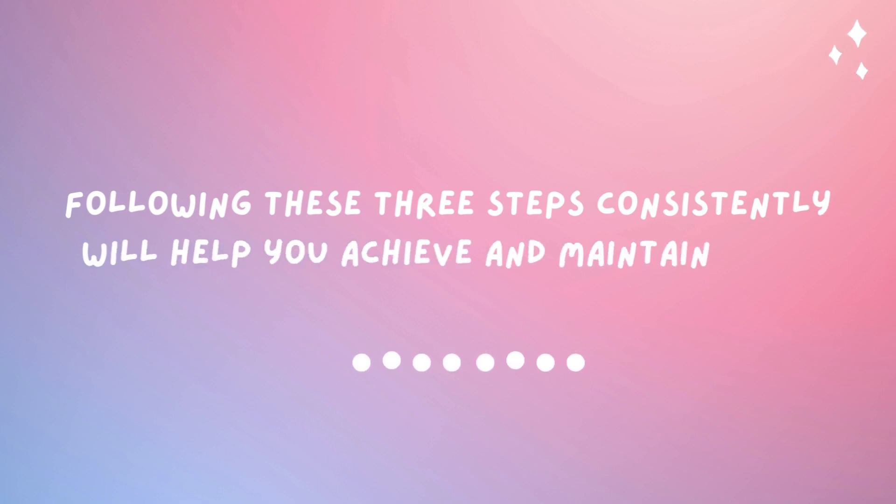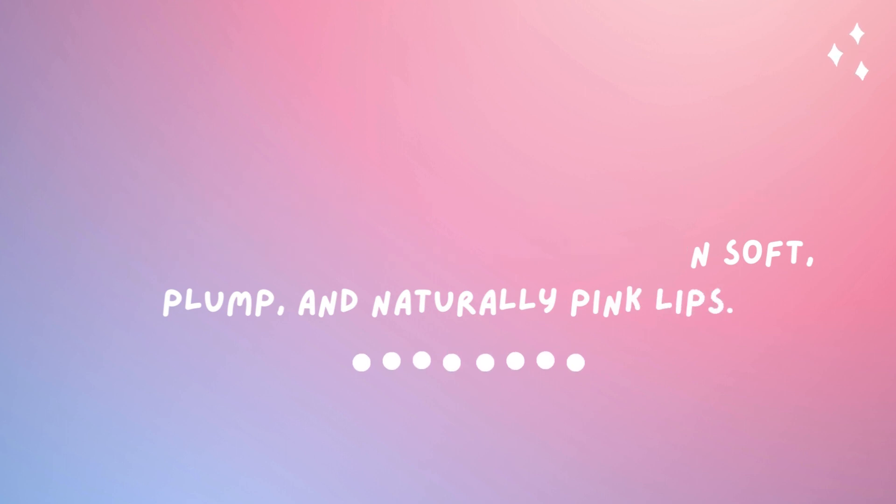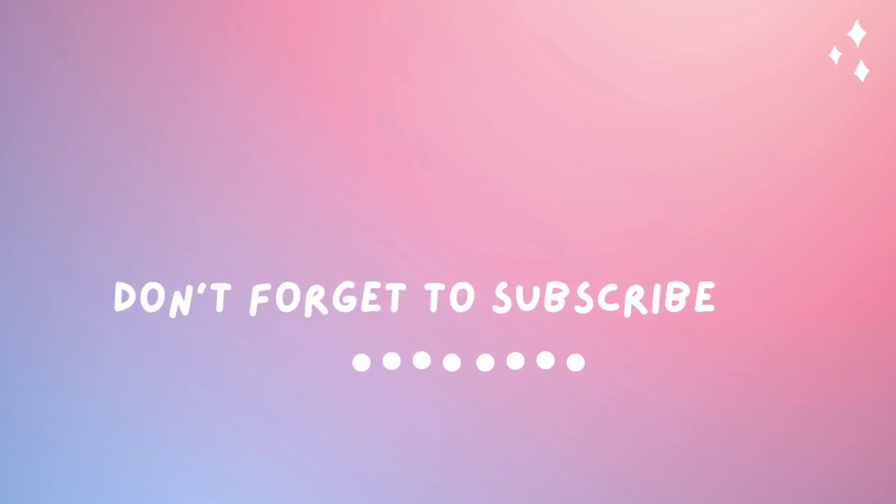That's my video for today. I hope you liked it!